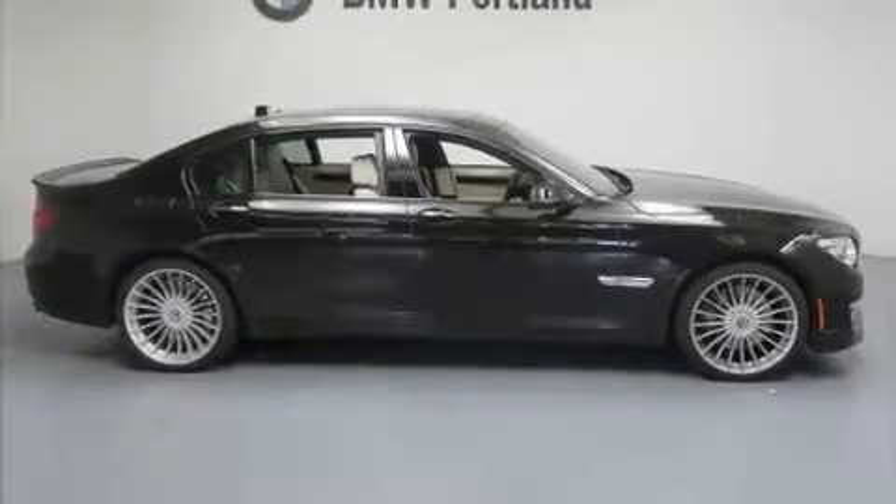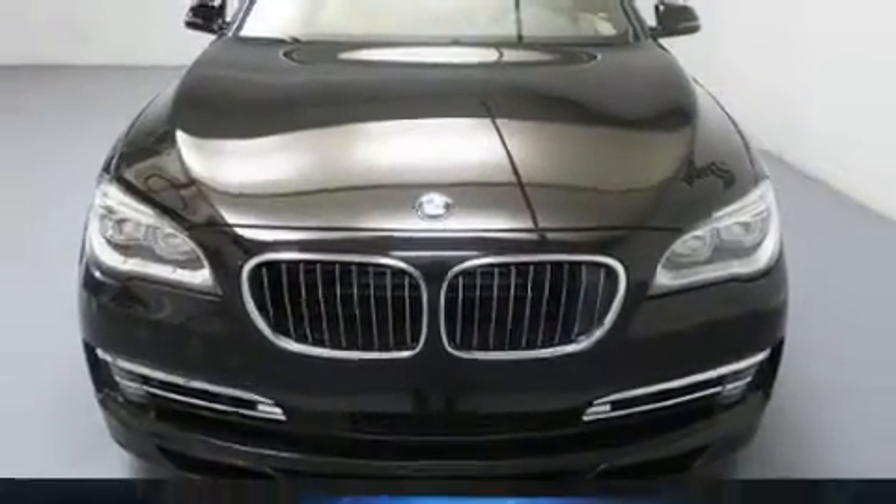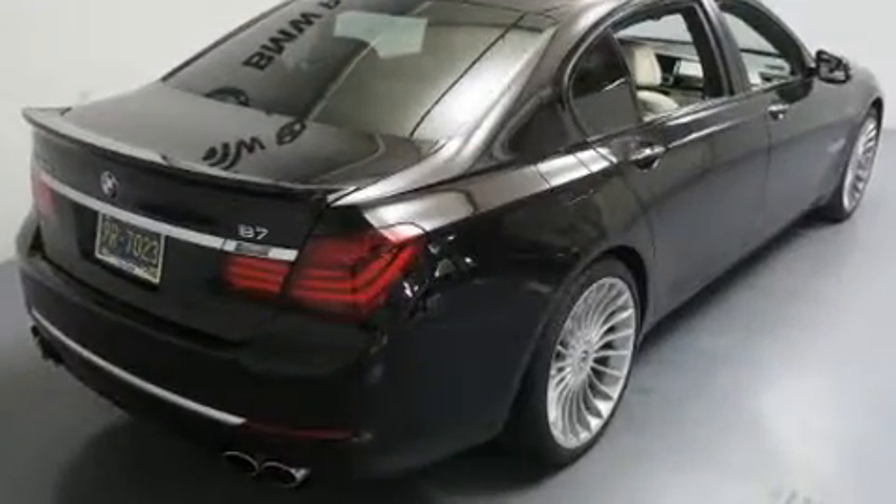With less than 10,000 miles on the odometer, this four-door sedan prioritizes comfort, safety, and convenience. It features an automatic transmission, all-wheel drive, and a powerful eight-cylinder engine.